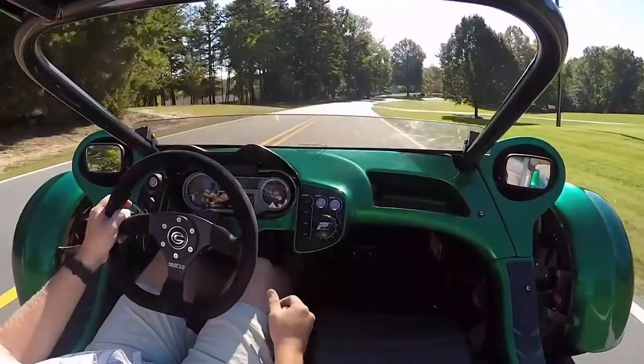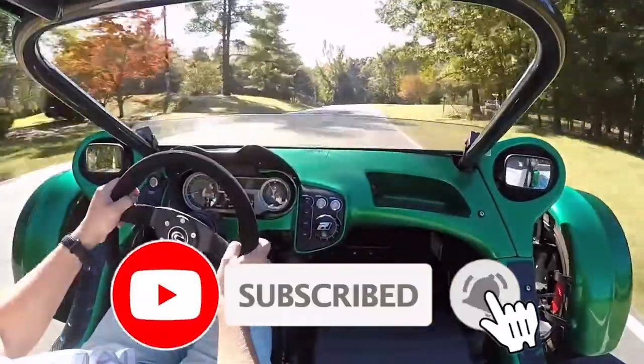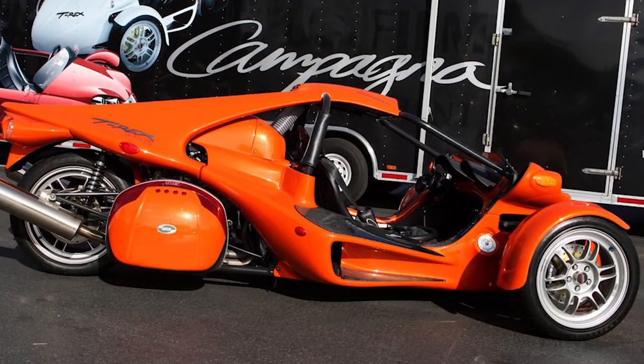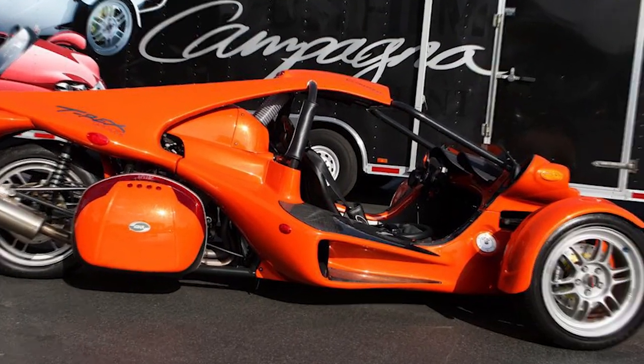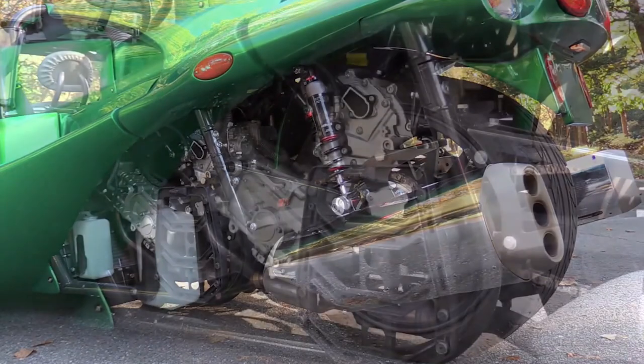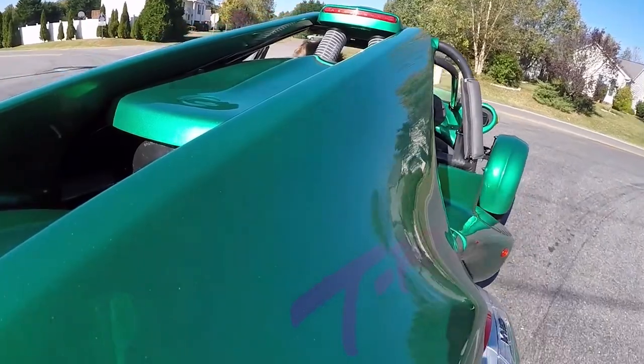This Campagna has more to offer than just that. To add up, the Campagna weighs only 1,157 pounds — a very lightweight cart that perfectly complements its 160-horsepower engine. The company also provides an all-electric model, if that's more your style.